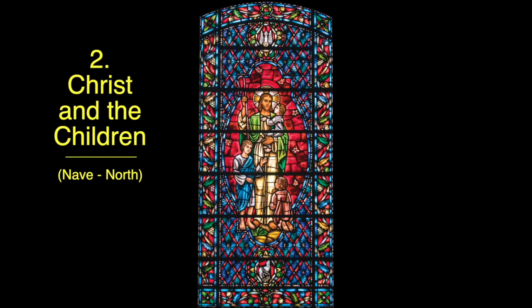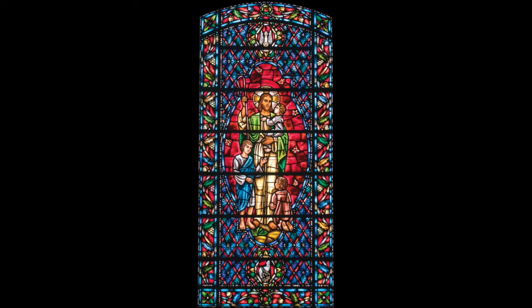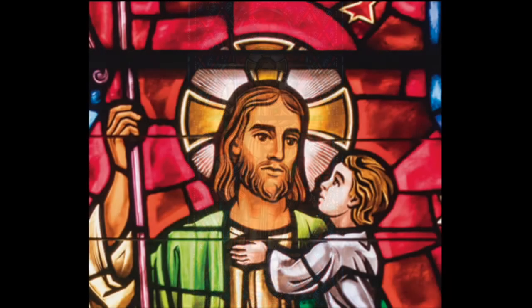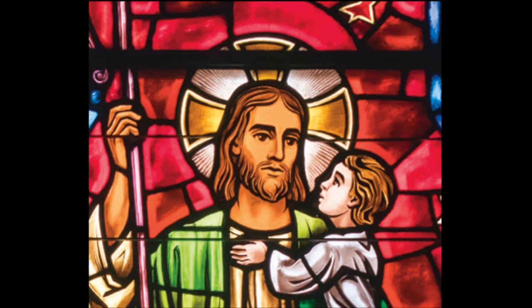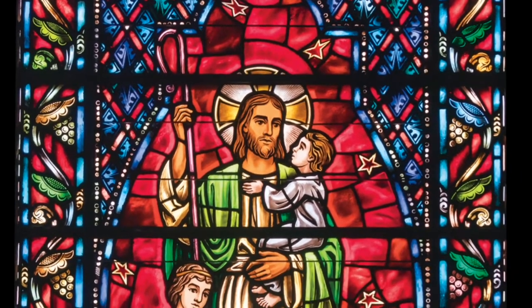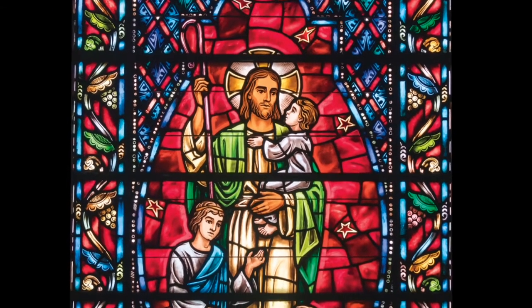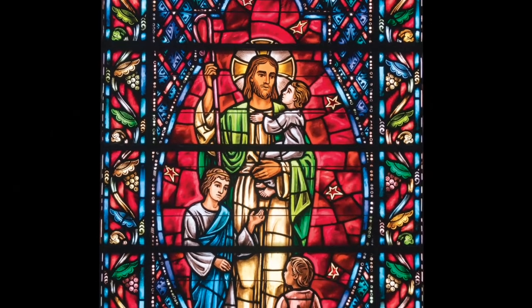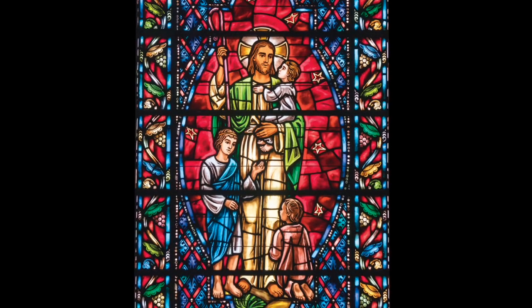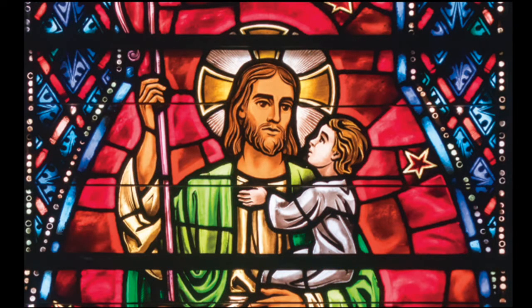Number two: Christ and the Children. Our second window is a glimpse of Matthew 19:14, where Jesus says, 'Let the little children come to me and do not hinder them, for the kingdom of heaven belongs to such as these.' The large central medallion depicts Jesus with three children. Note the nimbus or halo around his head, which has changed since his appearance in the nativity window. His face is kindly, suntanned, showing him as an outdoor person — healthy, strong, vibrant, alert, and active. Jesus holds the smallest one in his left arm closest to his heart. In his right hand is the shepherd's staff. It is a picture of Isaiah's prophecy in verse 40:11: 'He tends his flock like a shepherd. He gathers the lambs in his arms and carries them close to his heart. He gently leads those that have young.' The child in his arms is looking up into his face in full attention and adoration.